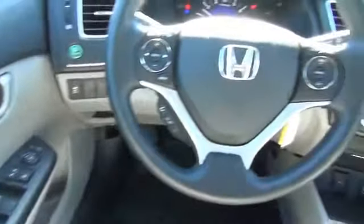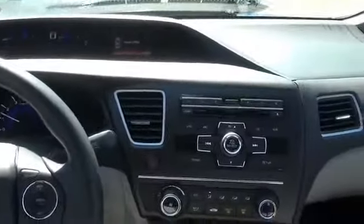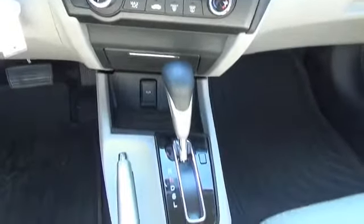A trip computer, an MP3 player, air conditioning, and power door locks. Rest easy knowing this vehicle comes with a Carfax Vehicle History Report from Carfax, the most trusted provider of vehicle history information.